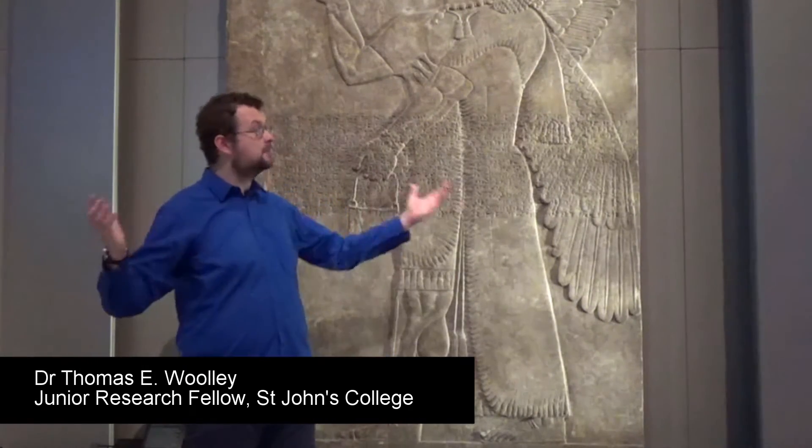Hello, my name is Thomas Woolley and I'm a mathematician. I'm here in the Ashmolean Museum to show you some of their diverse range of objects. In particular, I'm going to focus on some of the very early mathematical tablets which illustrate the importance of nothing, or zero as we now call it.